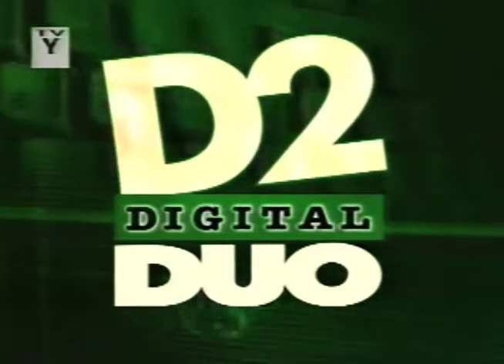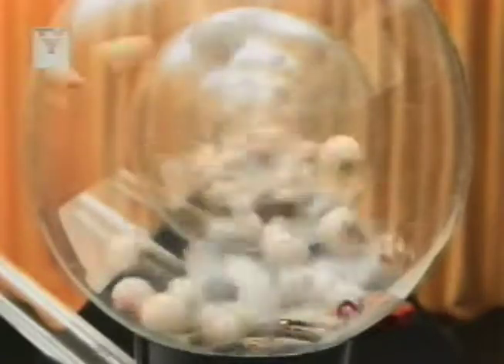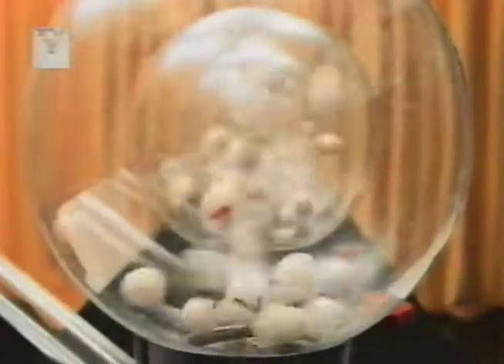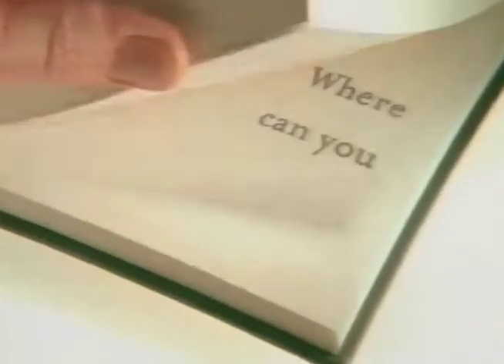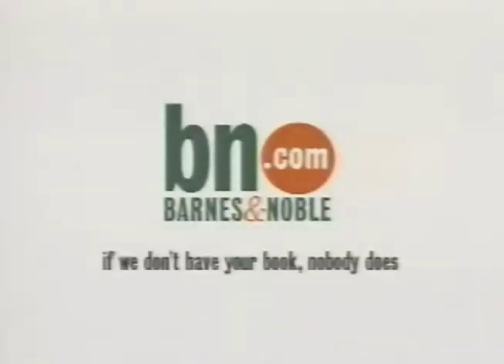Digital Duo is brought to you by BarnesandNoble.com — if we don't have your book, nobody does — providing network solutions for the internet revolution. Alcatel: tomorrow's networks today.